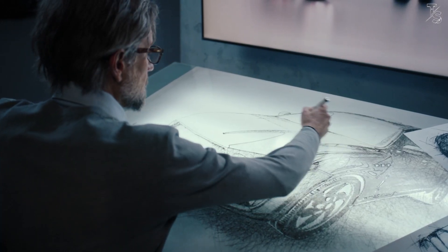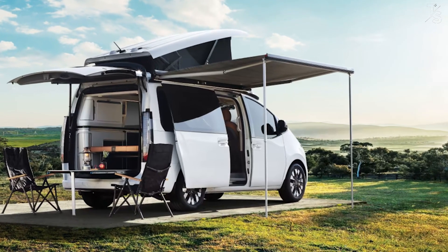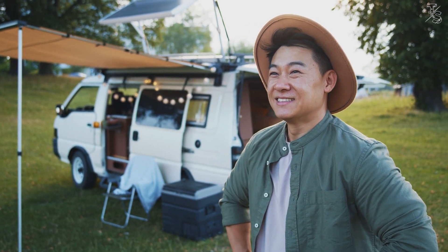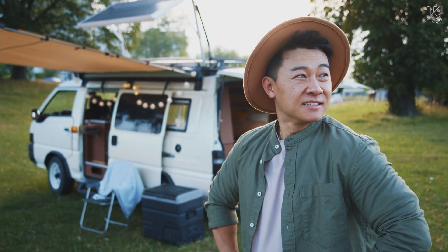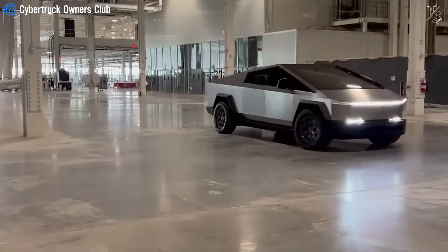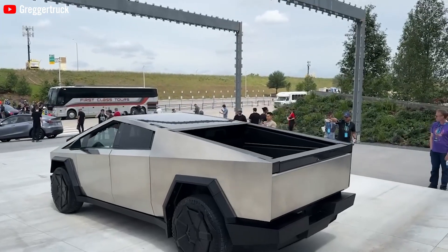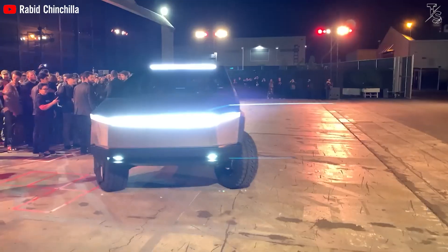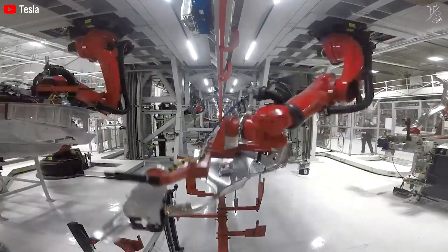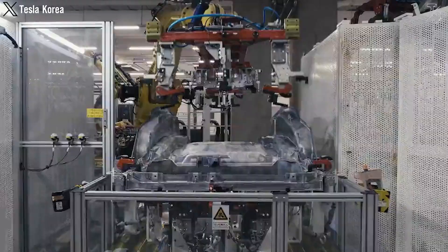Moreover, design features have been integrated to facilitate its effortless conversion into a campervan, a concept enthusiastically embraced by followers who value the practicality of a compact truck. The Cybervan's shell is crafted based on the Cybertruck, utilizing stainless steel metal. It's assumed that Tesla will employ a silver-white metal plate akin to that of the Cybertruck. This eliminates the paint option, reducing production costs and streamlining the production line by minimizing unnecessary complexity.